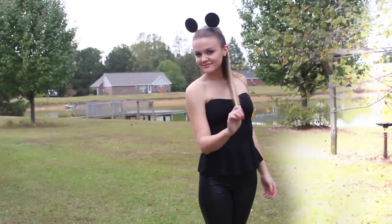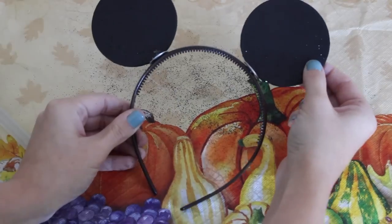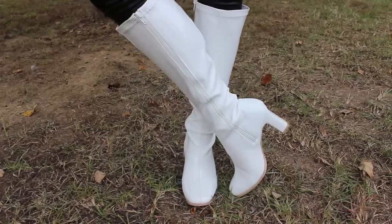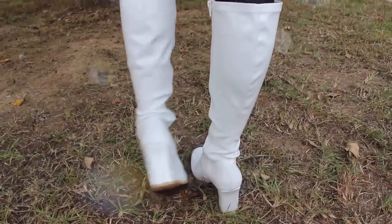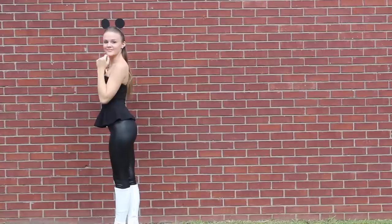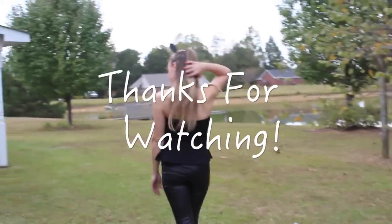She's always wearing Minnie Mouse ears so I actually made these myself in my last video — I'll leave that linked below so you can see that, and they turned out adorable! She's also wearing knee high leather boots that are white, so I ordered these from Amazon and they turned out perfect — they kind of just pull it all together. This one is probably my favorite out of the three and I'll probably end up being her for Halloween.